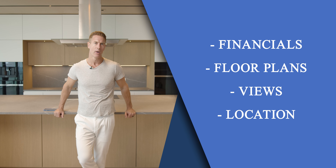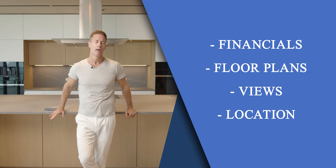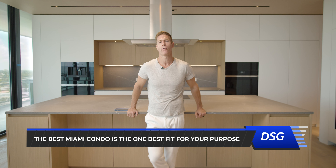Luxury condos exist in Miami all the way from Coconut Grove up to Sunny Isles. Over the last 15 years, I've been selling these buildings, selling specific units, and I've experienced the pros and cons — weighing up with clients every single week what's important to them, what they like, what they don't like. We've gone into the financials, the floor plans, we've considered the views. Geography, of course, is very important considering the neighborhood. But ultimately, the best five comes down to what we call fit for purpose.